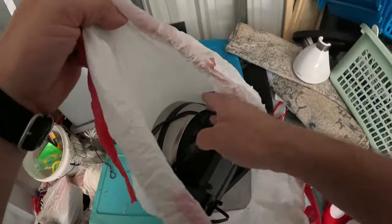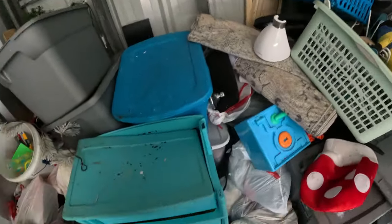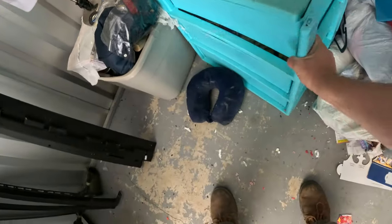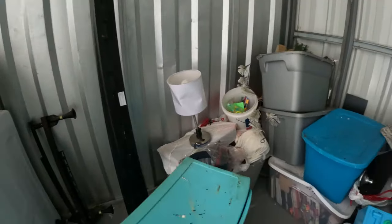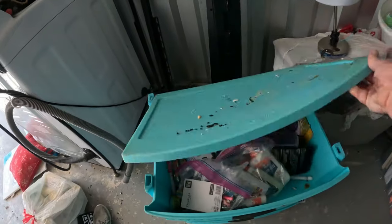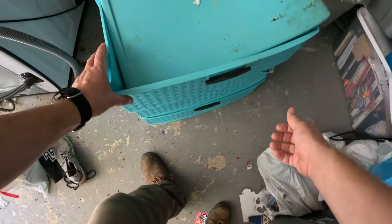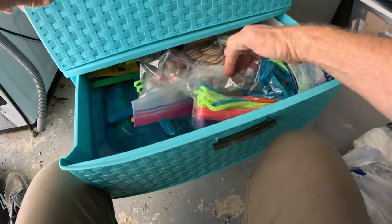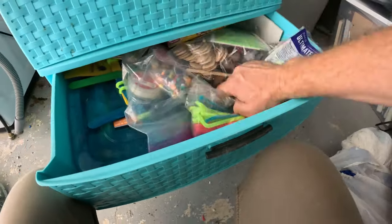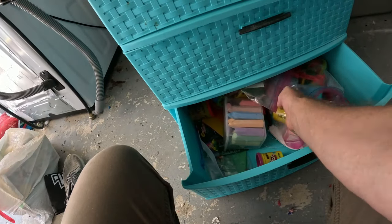There are some bags here and a pretty nice Cuisinart waffle maker — stainless steel, looks pretty good. There are a couple containers back here with lids. We've got art supplies, crayons, markers, all that kind of stuff. More art supplies — pipe cleaners, a lot of paint, popsicle sticks, chalk, Play-Doh.